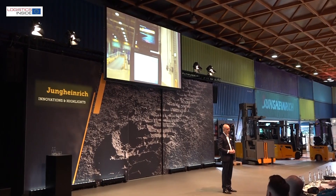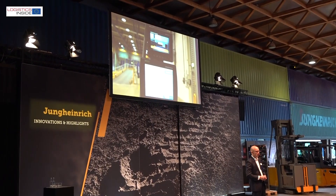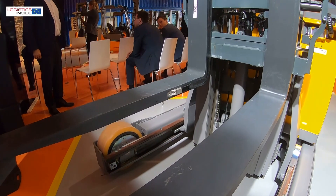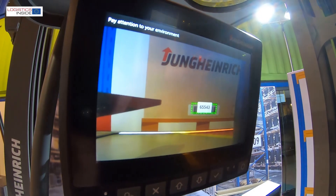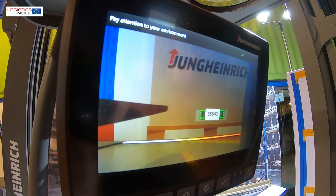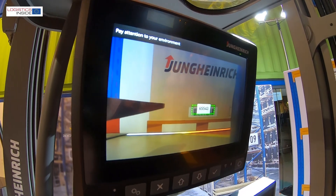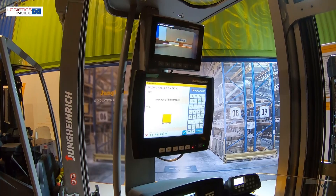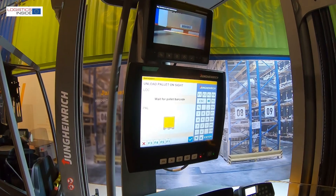In concrete terms, amongst other things, this meant the introduction of a new system for added view, in which the 4-camera no longer records images analog but digitally. This allows the 4-camera to read barcodes from both the pallet and the storage location. It saves extra operations and reduces the risk of errors in the warehouse.